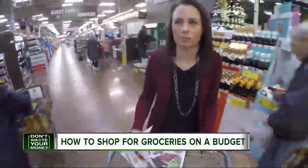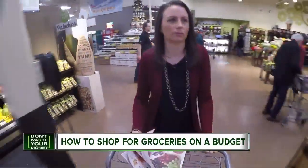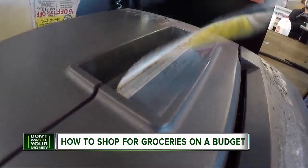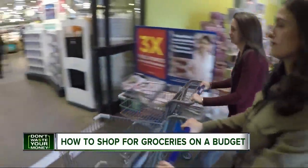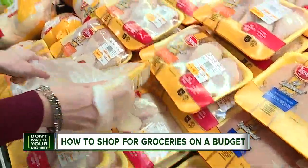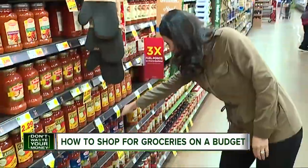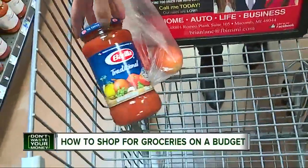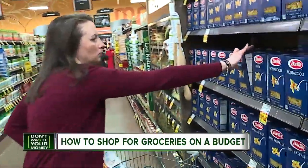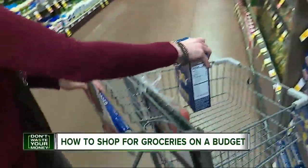I teamed up with JoLynn Felton of the grocery savings blog Bargains to Bounty to find out how I can guarantee a few extra dollars in my pocket this holiday season. Immediately, she put me to the test to get ingredients for a chicken pasta. We each went to work filling our baskets. I grabbed what I thought looked like a pretty good deal — the rough total of my items around $12.